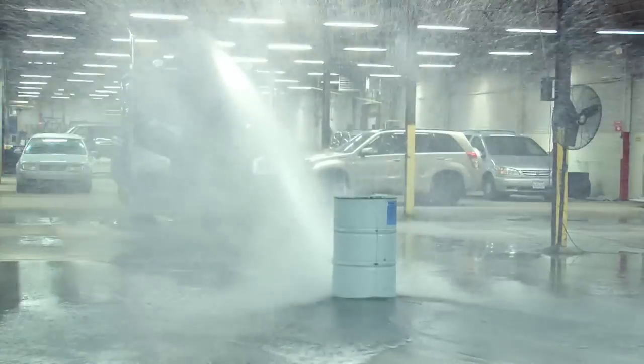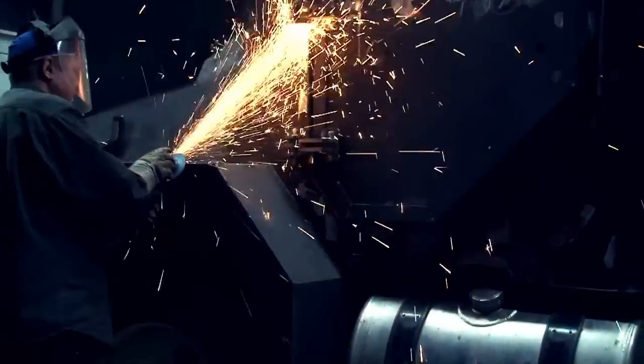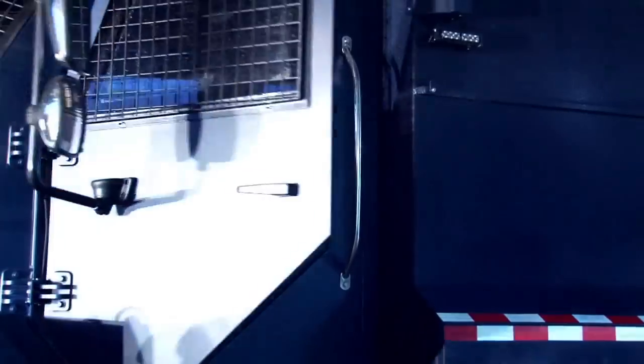Incas provides a versatile, sustainable, and uncompromising vehicle. The Incas Riot Control Vehicle is equipped with the latest equipment to perform required tasks such as crowd dispersal.